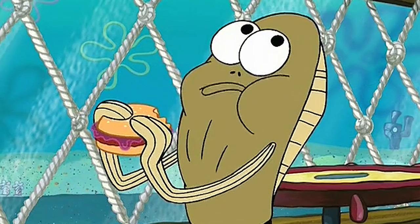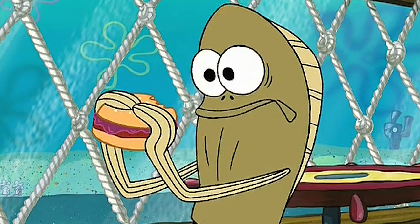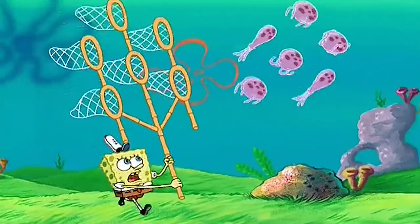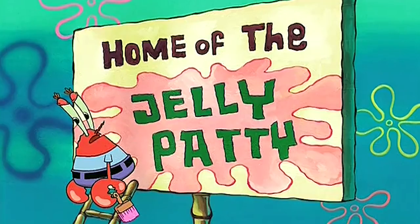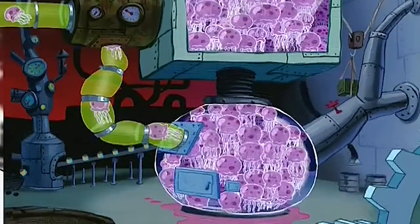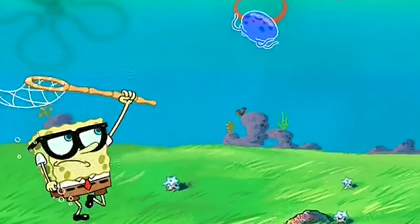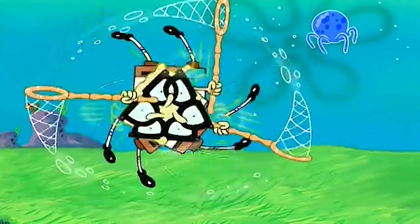Our last easter egg can be found in the episode Squirrel Jelly, but it revolves around the season 1 episode Jellyfish Hunter. This episode is pretty messed up, with Mr. Krabs sending Spongebob to collect jellyfish jelly so he can sell it as a condiment at the Krusty Krab. Mr. Krabs completely abuses the situation and creates a factory for the jellyfish — it's really sad. One of the characters we're introduced to in this episode is Friend, aka No Name, a larger jellyfish that Spongebob has a bond with.